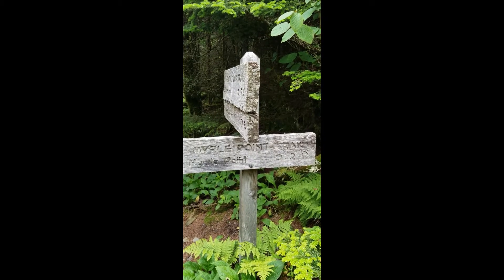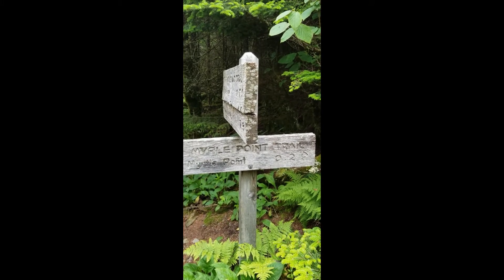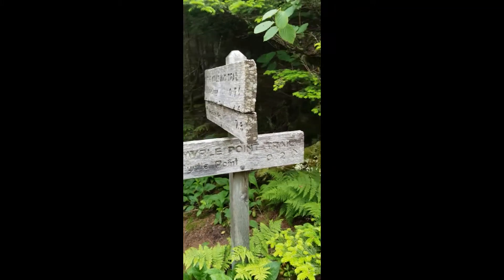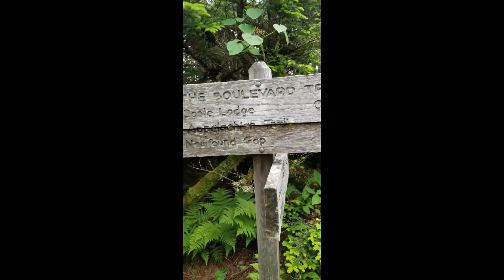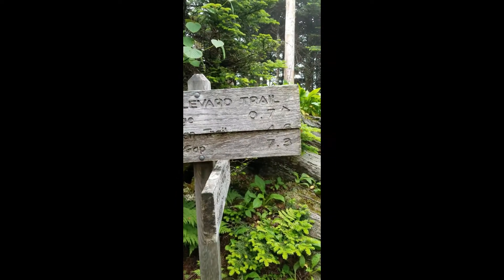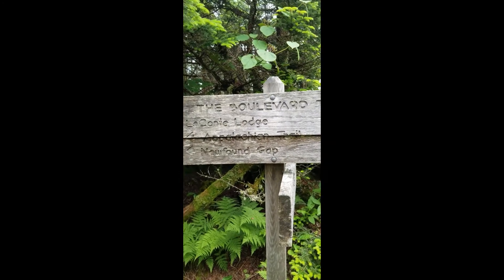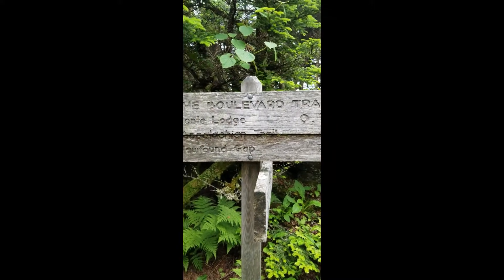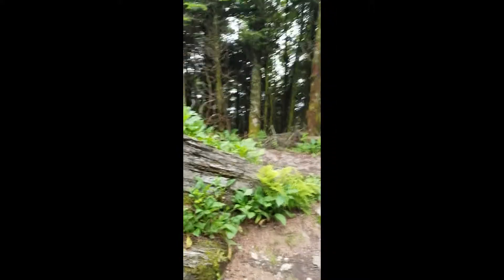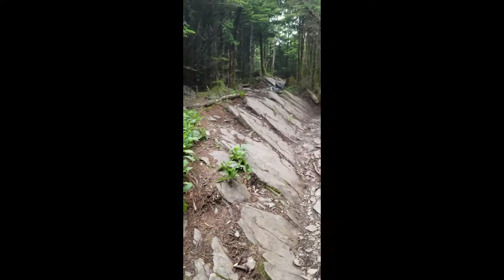We've made it to the next sign. It says Myrtle Point, 0.2 of a mile — we're almost there. You could still go on the Appalachian Trail for another 4.6 miles, or go down the Newfound Gap Trail for another 7.3. But we're at 0.2 of a mile from Myrtle Point, with still an uphill rocky path. We're on our way — we've almost reached our destination point today.